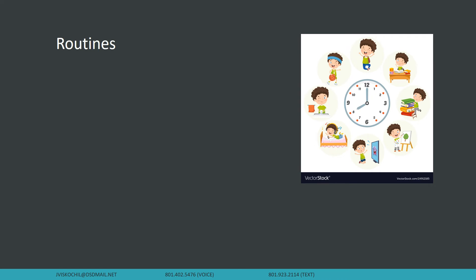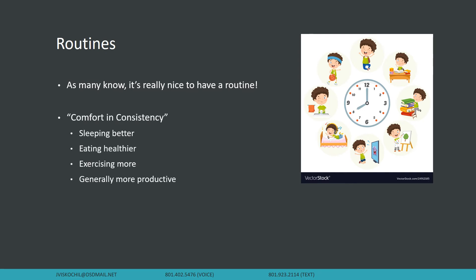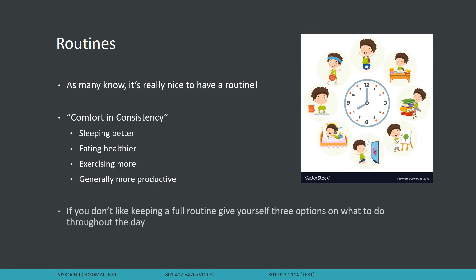Routines are another really good feature of calendars. Most of us do better when we have routines. There was a period of time when I was in college and I was vehemently opposed to having structure and a routine because I thought it's so much more fun to live spontaneously. That is not the case anymore — I really find there is comfort in consistency because it helps me sleep better, eat healthier, exercise more, and generally be more productive. And for those of you who don't like having a full routine, maybe just give yourself a couple of options so you're not pigeonholed into a very set schedule, but you do get some tasks accomplished and have some semblance of routine.